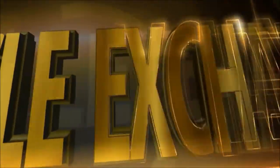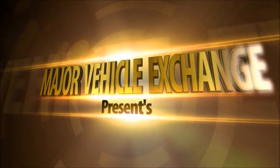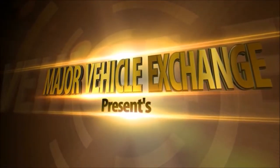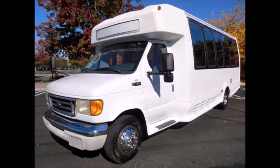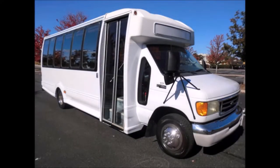Major Vehicle Exchange presents a used bus for sale: 2004 Ford 450, 25-passenger Turtletop shuttle bus, stock number A4688. This used bus for sale has a clear title, perfect for use for tours, airports, hotels, charters, church shuttle service, and limo service.